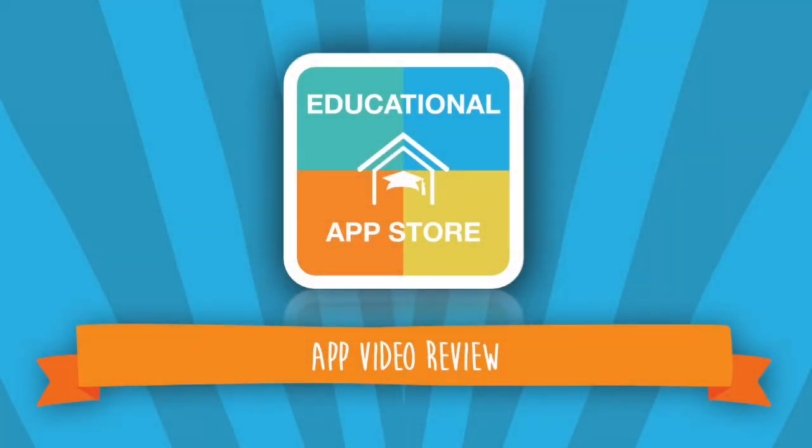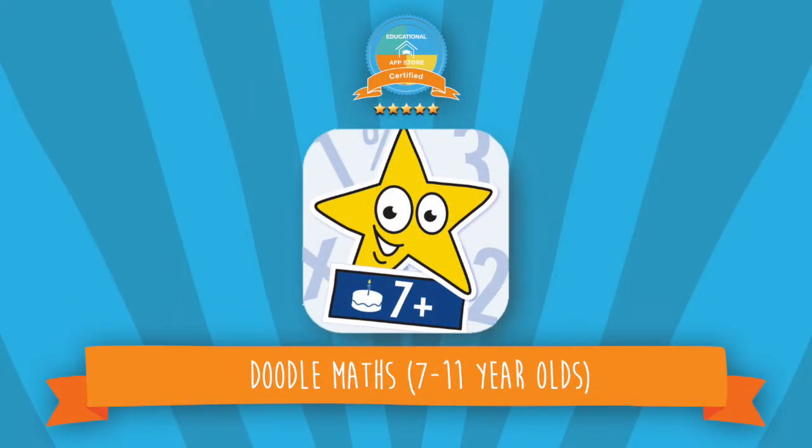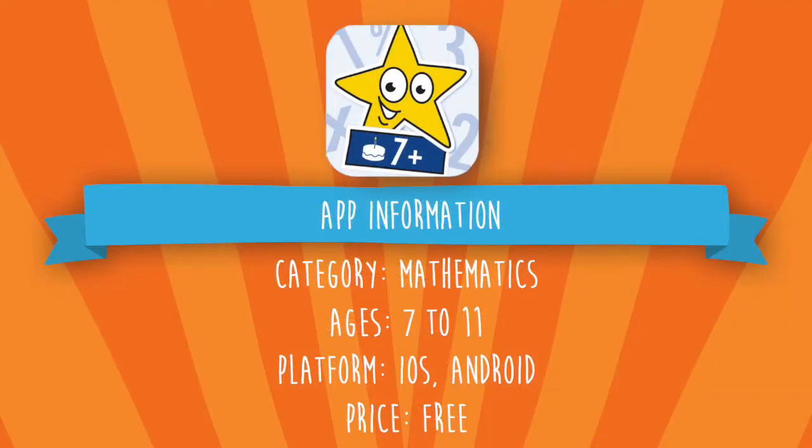Hi there, this is Alexandra from the Educational App Store. Welcome to another app video review. Today's app is Doodle Maths for 7 to 11 year olds and is a five-star certified app. This application can be found under mathematics and is suitable for ages 7 to 11. This app is available on the iOS and Android platform and is currently free.